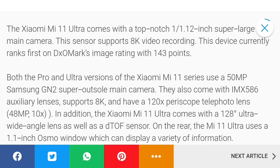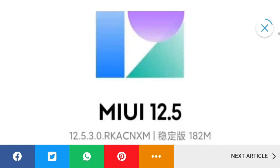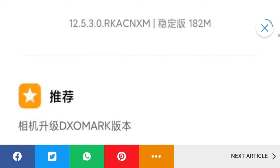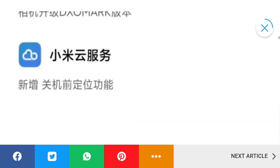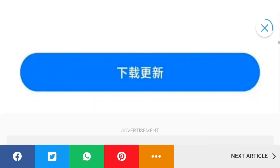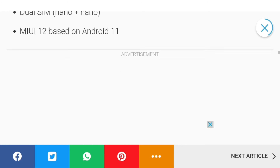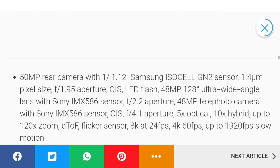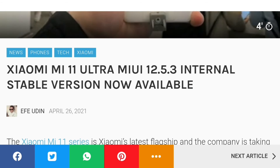The Mi 11 Ultra comes with a top-notch 1.12 inch super large main camera, and you can read everything on the screen. Previously I covered that the Mi 11 Ultra got the update but it wasn't stable. Now I'm covering the news that the super stable version is officially rolled out by Xiaomi in China, and it will soon be available in India, Pakistan, and the remaining countries of the world.